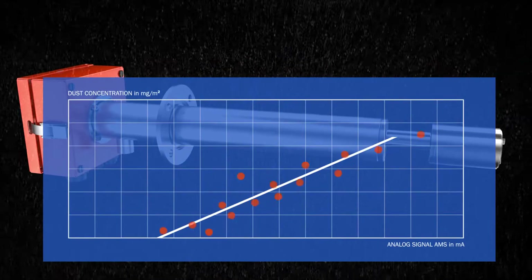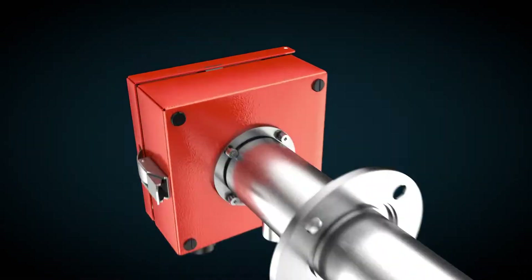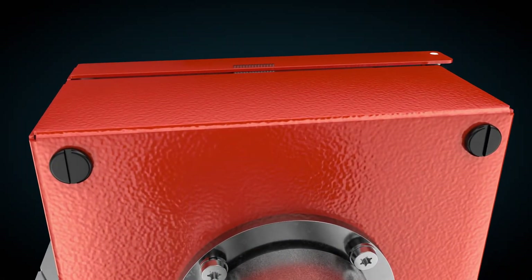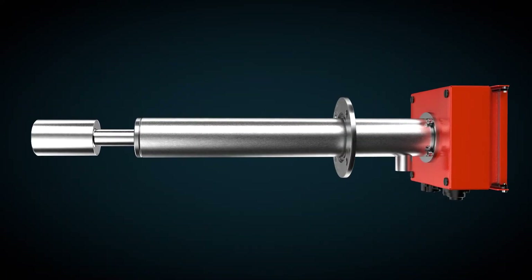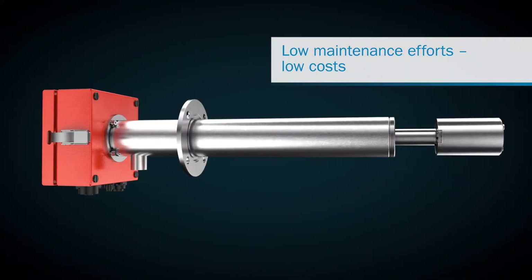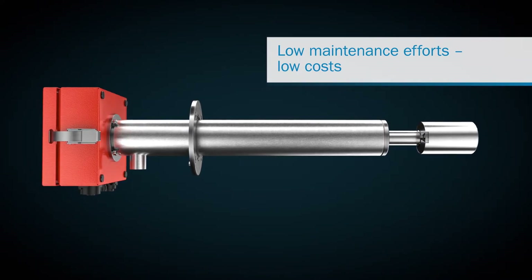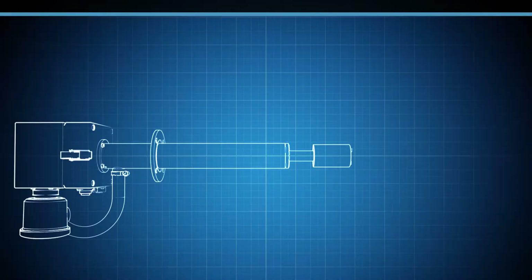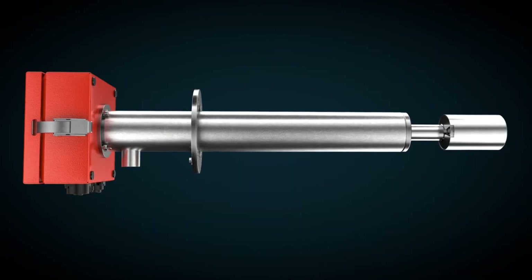Two calibration curves for switching between different dust sources have been stored in the device. The data can be conveniently transmitted directly from the sensor via Modbus or an analog output. The Dust Hunter is very rugged because there are no moving parts in the duct. It is simple to put into operation, with no mechanical alignment required, and a variety of mounting options and probe lengths to choose from.